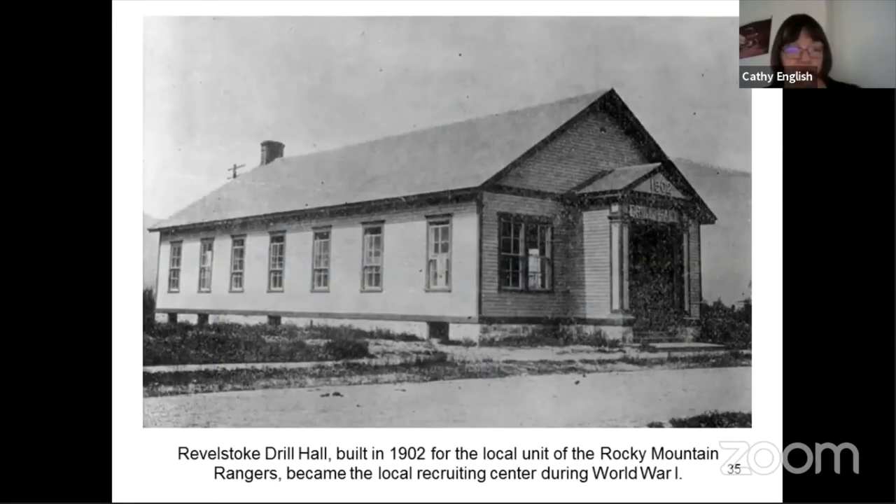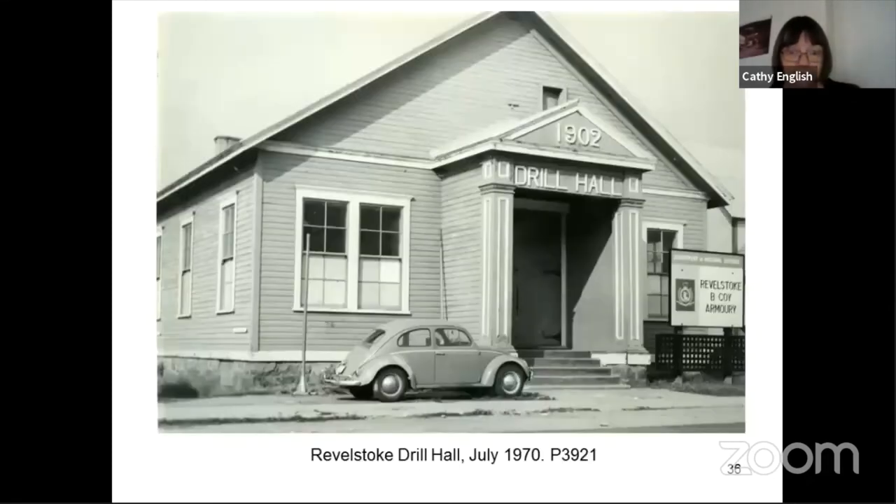The Revelstoke Drill Hall was built in 1913 for the local unit of the Rocky Mountain Rangers. Quite a few communities had local militias at the time. The Rocky Mountain Rangers were adults who were part of the local militia, and a lot of them ended up signing up during the First World War for overseas service. This became the local recruiting center during World War I. It was still in active service as the Drill Hall in the 1970s and at least until the 1980s. It is currently the home of TransCanada Fitness on 2nd Street West.